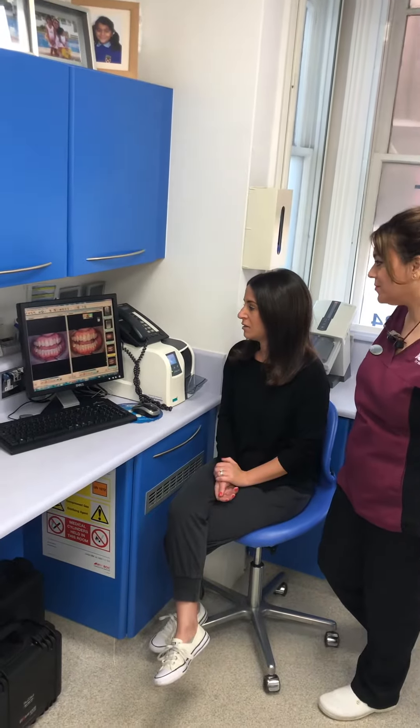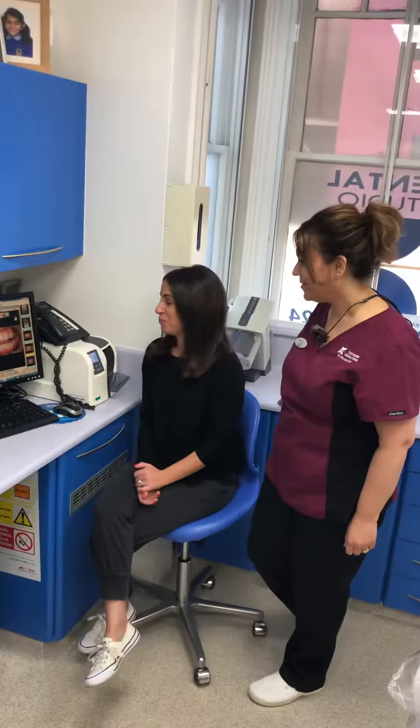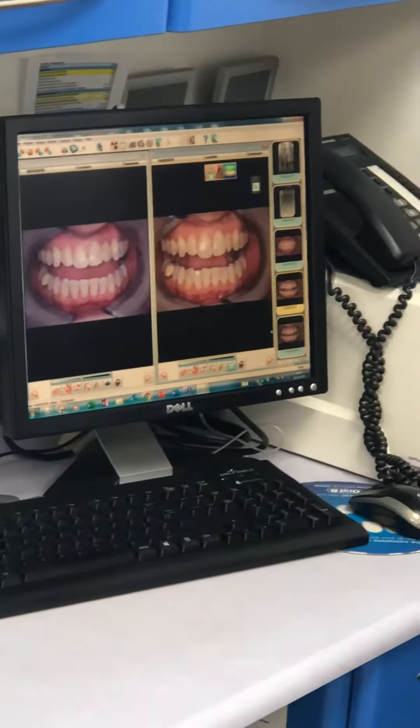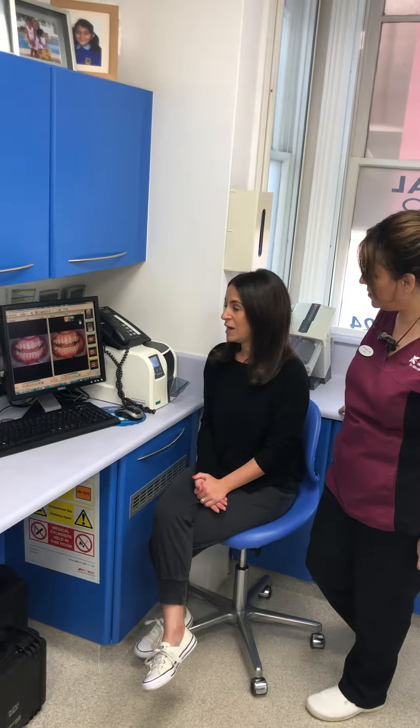So the Invisalign retainers put them all back into place. Also, my top tooth had a defect on it and it was quite discoloured as well. So once it was straightened, I used the whitening treatment which really helped.